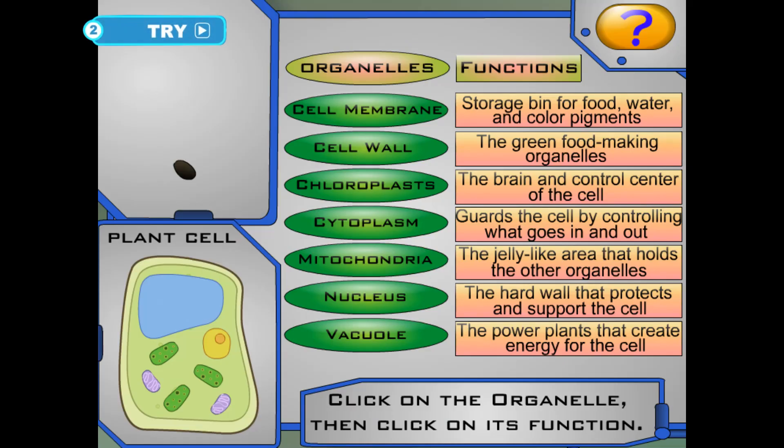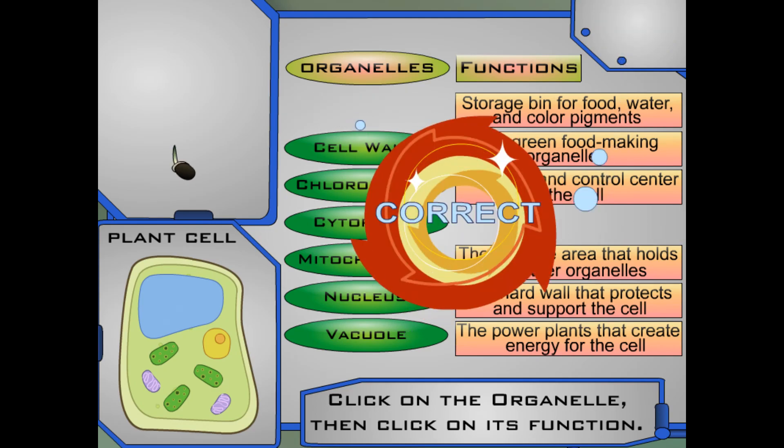Here are two lists — one of cell organelles and the other of their functions. Can you match each part with its function? Each correct match will make my own flower grow. Click on a part, then click on its function. Here's a hint: materials can pass through it. A match!